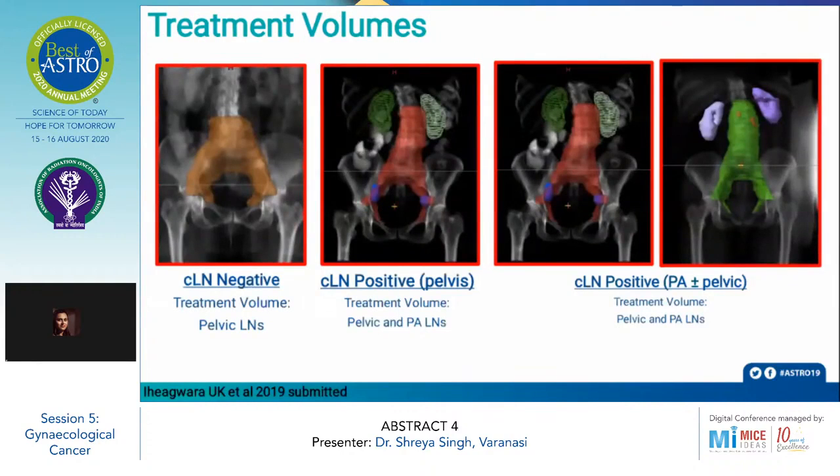The treatment volume lymph nodes are shown in the figure. For patients with clinically lymph node-negative disease, the pelvic lymph nodes were irradiated alone. However, for patients with positive nodes in the pelvis, the pelvic nodes were irradiated along with prophylactic irradiation of the para-aortic chain. For patients with clinically lymph node-positive disease in both the pelvis and the para-aortic region, both pelvic and para-aortic lymph nodes were included in the treatment volume.